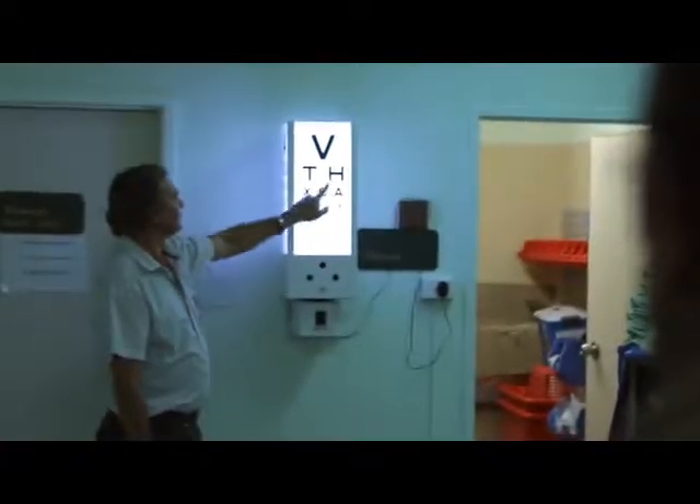GPs, Aboriginal health workers, and optometrists can all be involved in telehealth from the remote or rural region where the patient is, and they can help any patient with an eye problem have a discussion with an ophthalmologist based elsewhere.